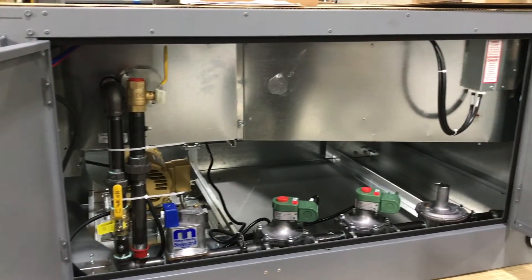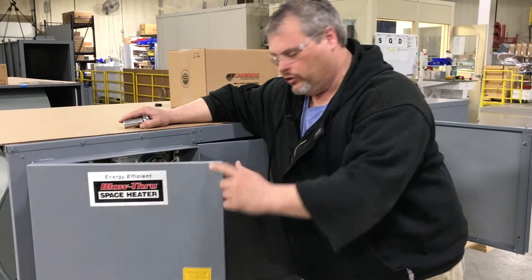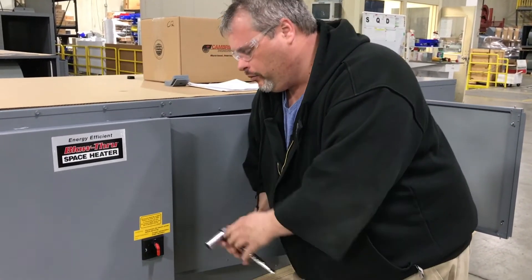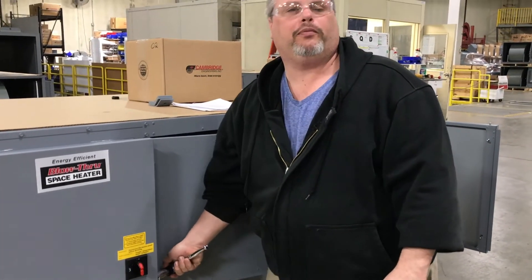We work these through the system pretty fast. We do about anywhere from 6 to 12 of these units a day. Basically, we wrap them up, check them off, make sure they're good on quality, and we ship them out the door.